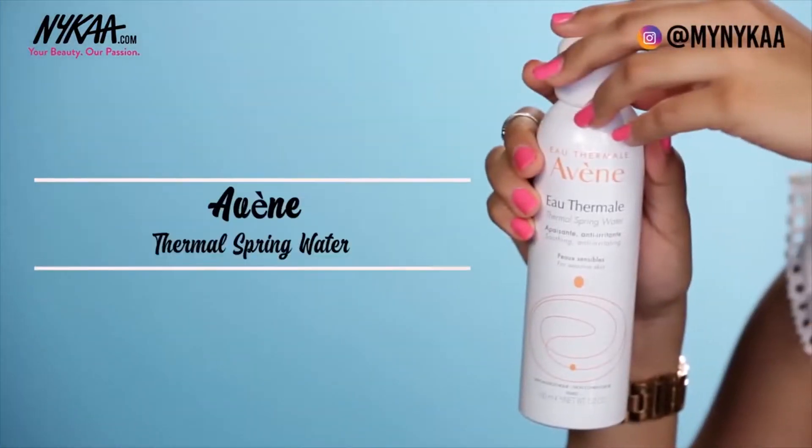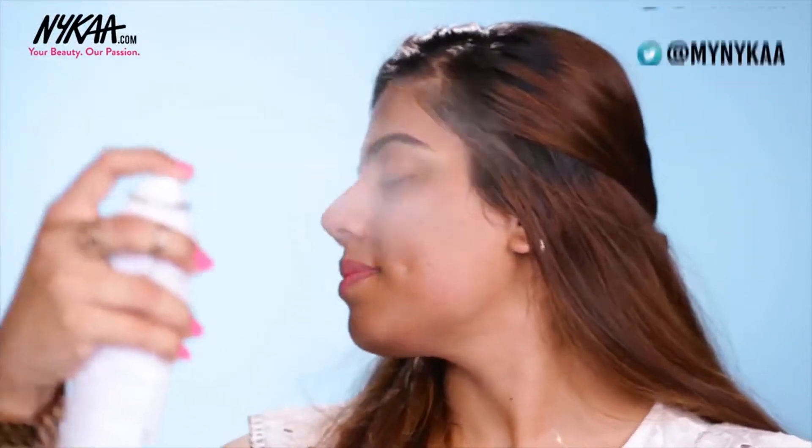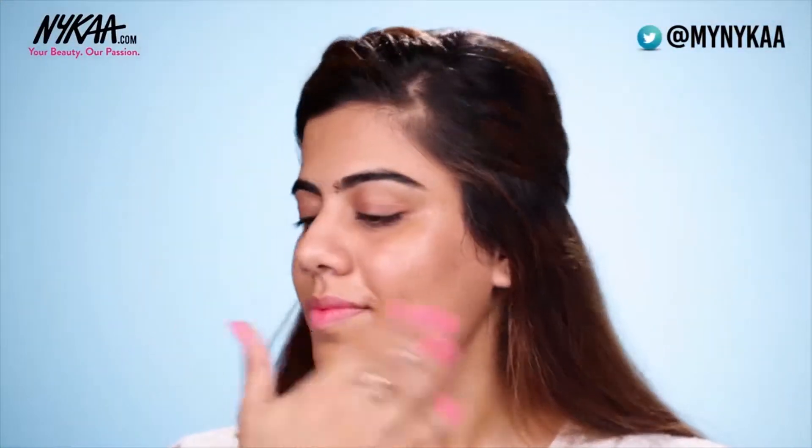Now that you're done with your cleansing, I would suggest going for an alcohol-free toner. I like to use Avene's Thermal Spring Water — not just after cleansing, but I also reach out for this spray when I've been out and about under the sun. This soothing and refreshing spray calms down your irritated skin and can also be used after shaving, waxing, or even after your workout.